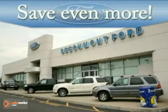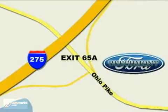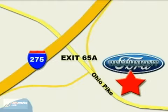Beechmont Ford — we're a friend in the community. Stop in today. We're easy to find off of I-275 at exit 65A, Beechmont Avenue.